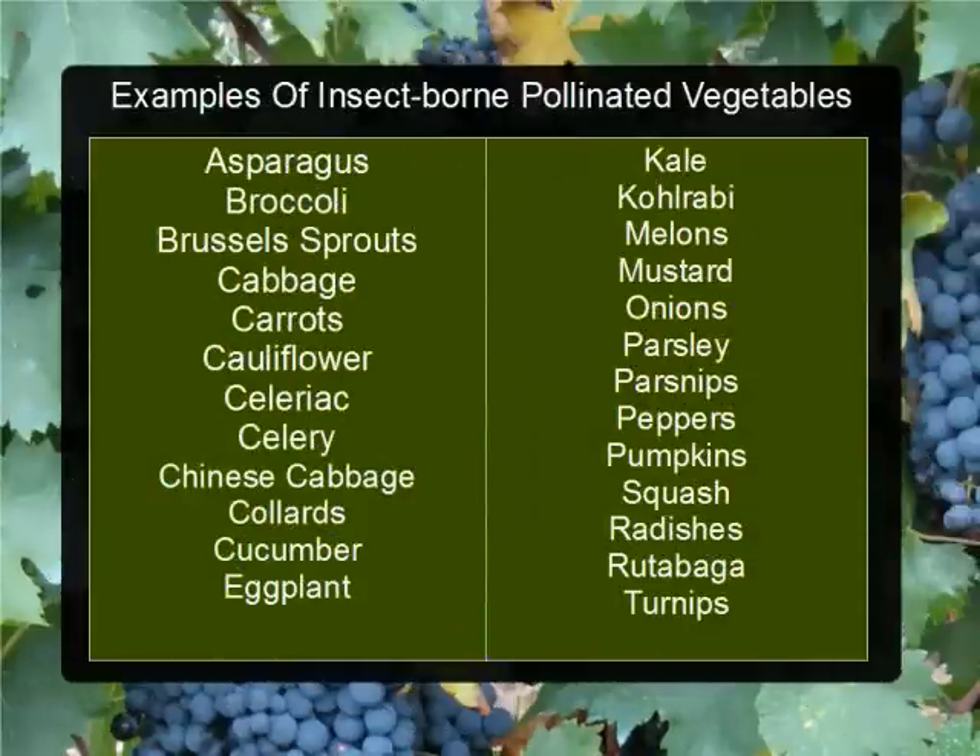Here are a few examples of the more commonly grown garden vegetables that rely upon insects for their pollination. Keep this in mind — maybe make a copy of this list to have on hand to help you remember when planting your garden.